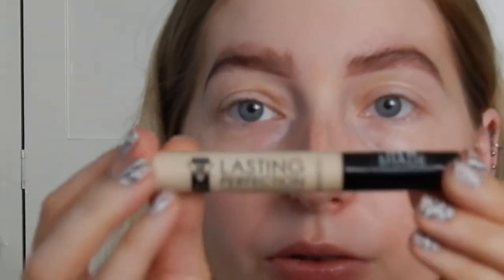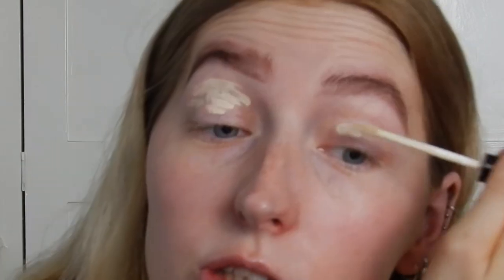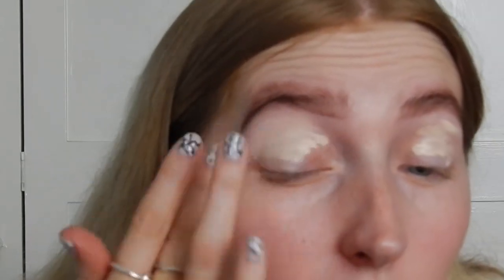To prime my eyes I'm going to use the Lasting Perfection Concealer by Collection 2000 in the shade Extra Fair, which is the lightest one they do. I'll just put that over my eyelids and pat it all in with my finger.